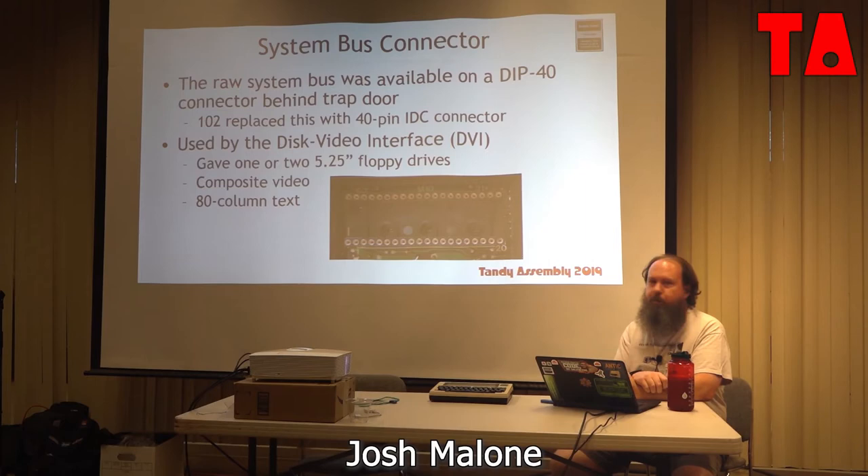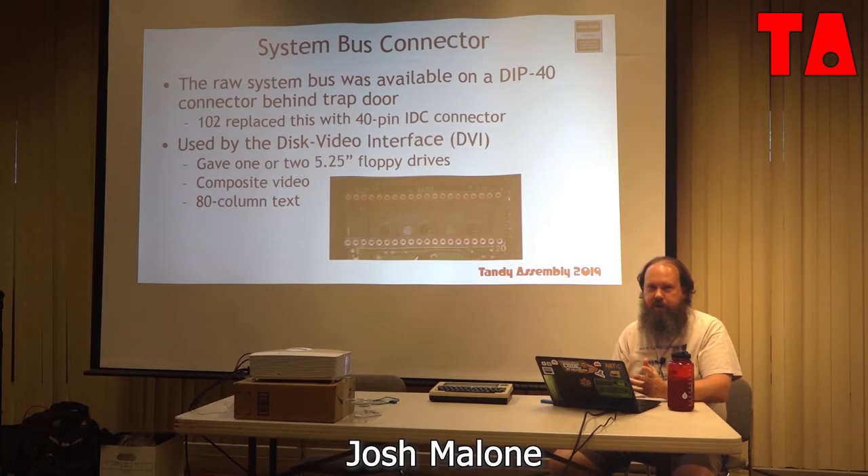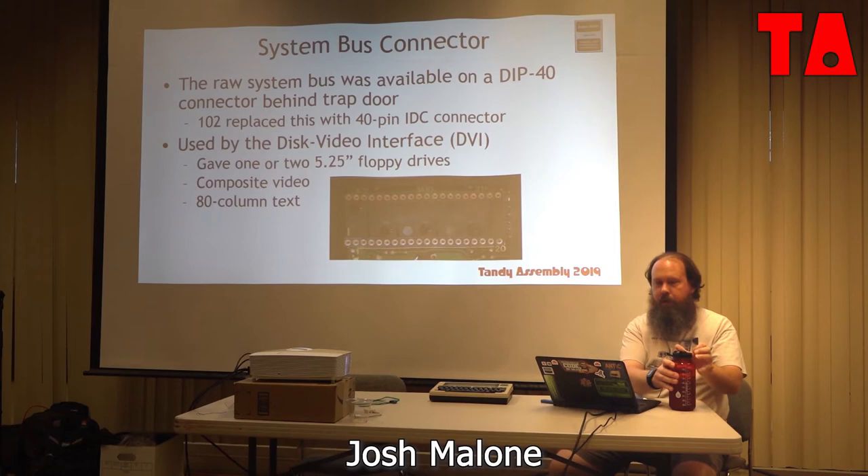The system bus connector is the raw 40-pin 8085 system bus, accessible via an insulation displacement connector. It was used by the DVI — the disk video interface — which connected via cable and gave you up to two 5.25-inch floppy drives and composite video out for 80-column text. It's kind of like a docking station for your Model 100. It didn't add extra RAM; the disks held only about 200 kilobytes, but still it was something.